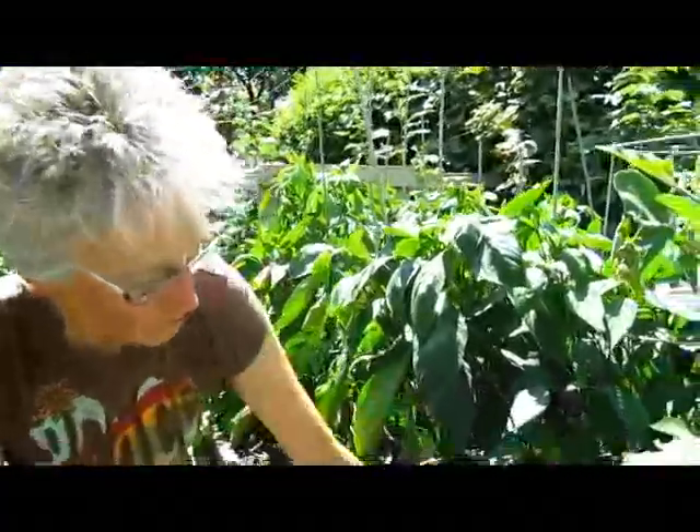Hi, it's Lynn from WisconsinGarden.net and we're in a little garden harvesting peppers, tomatoes, and squash.